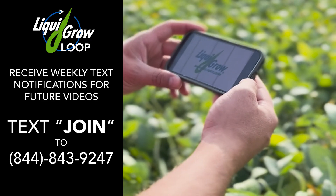That's pretty cool information to hear. Thank you for joining us today — we're going to go learn more at the ICM. Stay in the know with Liquid Grow.